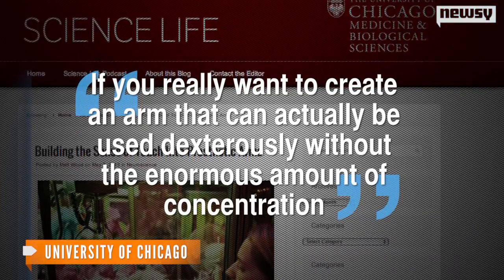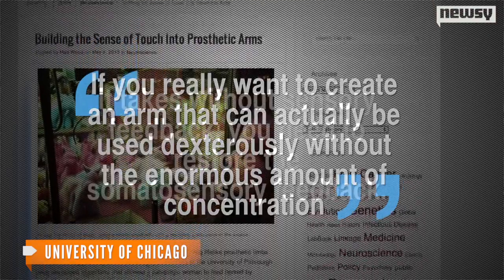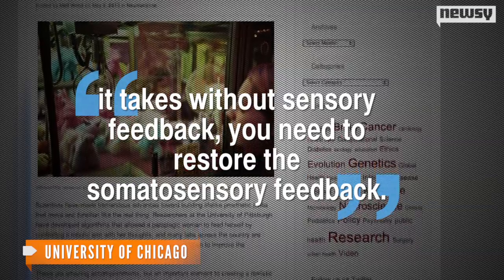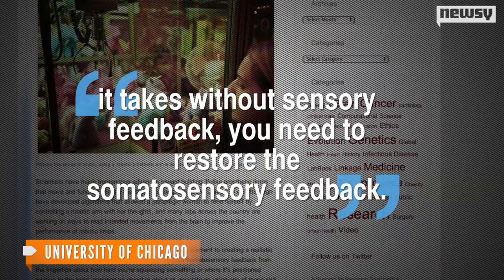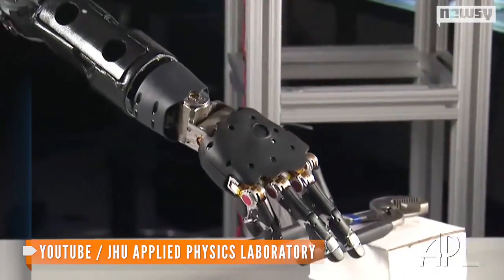The lead researcher for this study says prosthetic hand development can't move forward without the sense of touch. "If you really want to create an arm that can actually be used dexterously without the enormous amount of concentration it takes without sensory feedback, you need to restore the somatosensory feedback."